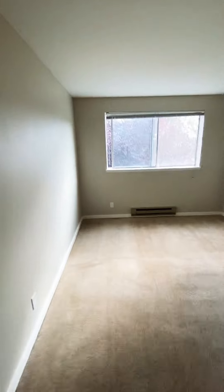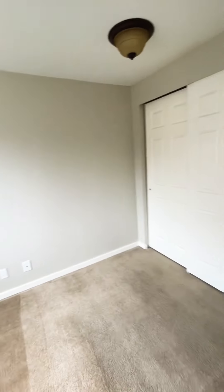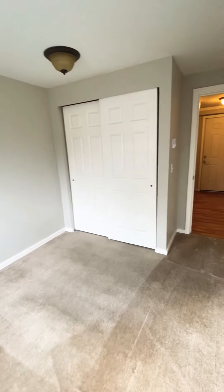Just down the hall, this first bedroom here is the smaller of the two. There's carpet in this bedroom, and you can easily fit a queen-size bed.